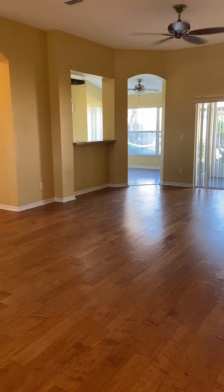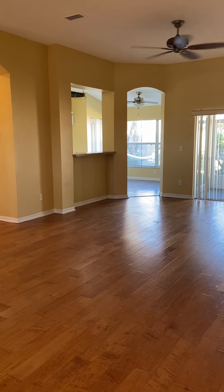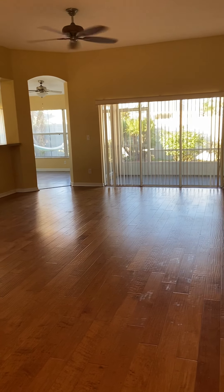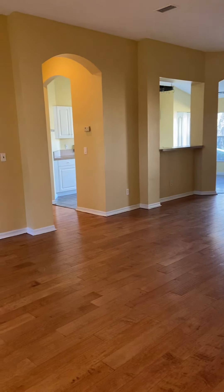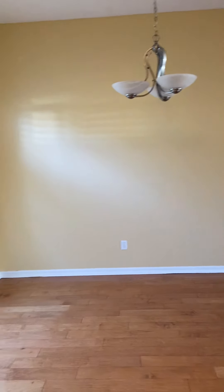This is Tom Rivers, I'm a realtor. We're looking for a tenant for this beautiful house. Standing by the entrance door, it goes right into the living room, and you can see the kitchen to the left and over to the far left is a nice dining area.